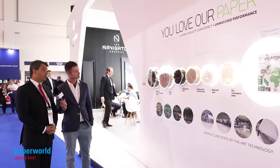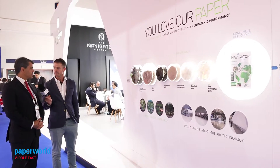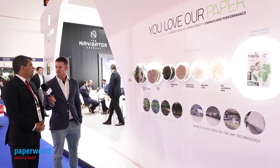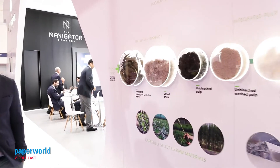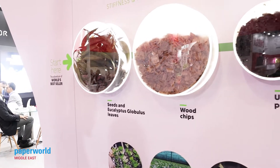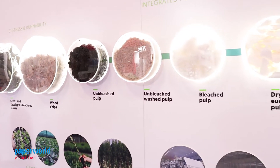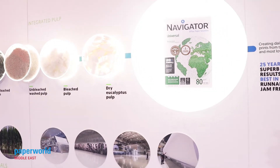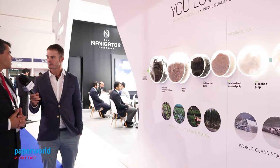We do think we are quite unique in the world because we use one species of fiber — the eucalyptus globulus — which is not available in many places in the world. Actually, originally from Australia. And we integrate the pulp production and the paper production, so we have an integrated process: forests, pulp production, paper production, which guarantees to us a unique consistency of quality.